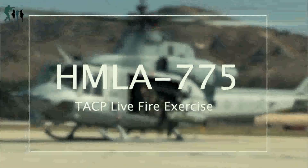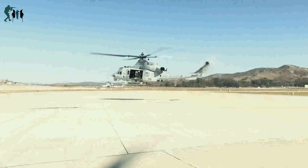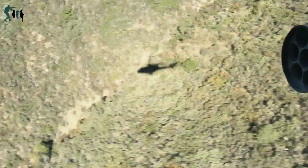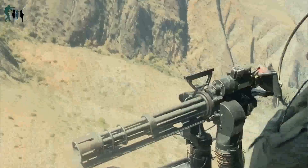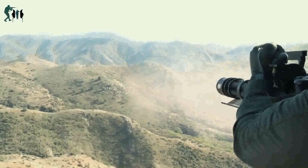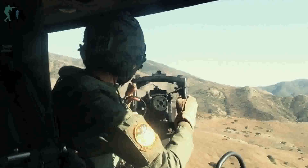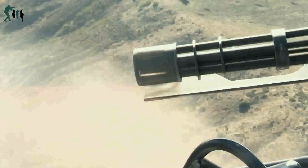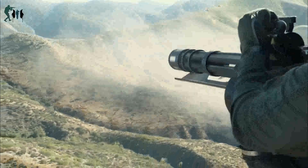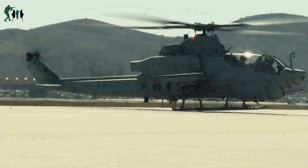Hello everyone, and welcome back to YouTube Daily Military. The M134 Minigun is an American 7.62x51mm NATO 6-barrel rotary machine gun with a high rate of fire — 2,000 to 6,000 rounds per minute — featuring a Gatling-style rotating barrel assembly with an external power source, normally an electric motor. The 'Mini' in the name is in comparison to larger caliber designs, such as General Electric's earlier 20mm M61 Vulcan, and refers to the use of rifle ammunition as opposed to autocannon shells.